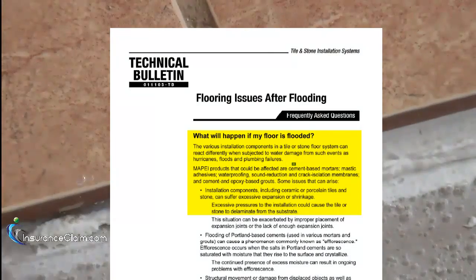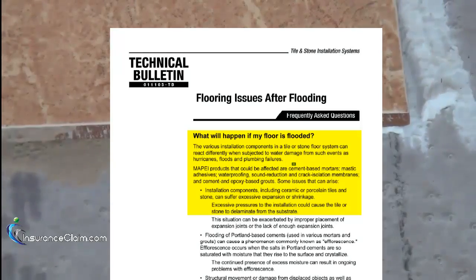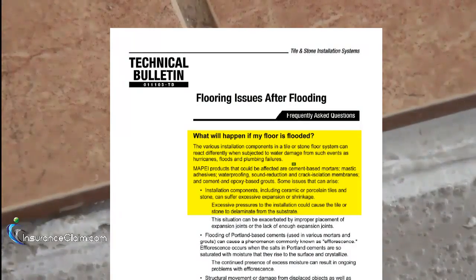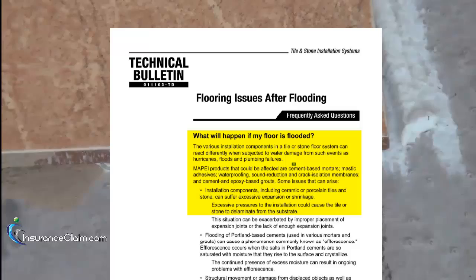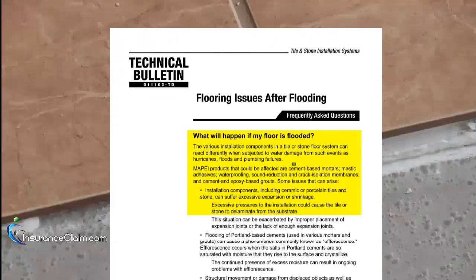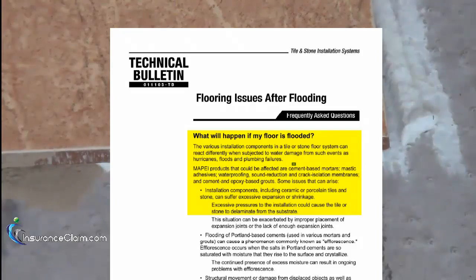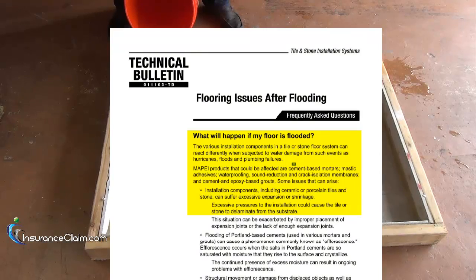Interestingly, it also notes that ceramic, porcelain, or stone tiles can suffer excessive expansion or shrinkage when subjected to water damage. It goes on to talk about how excessive pressures to the installation could cause the tile or stone to delaminate from the substrate. In the upcoming experiment, you will see firsthand what excessive pressures from expansion and shrinkage can do to a floor tile installation.